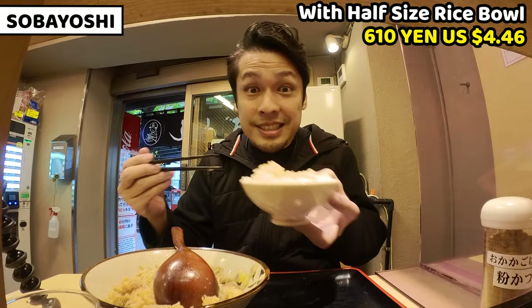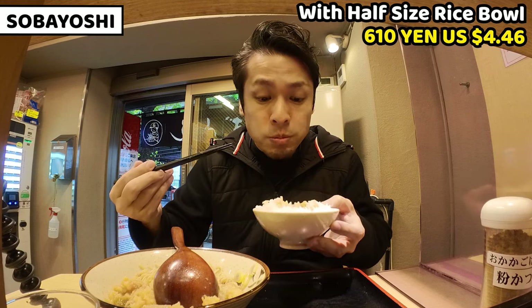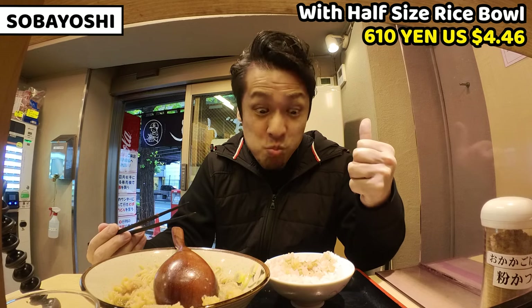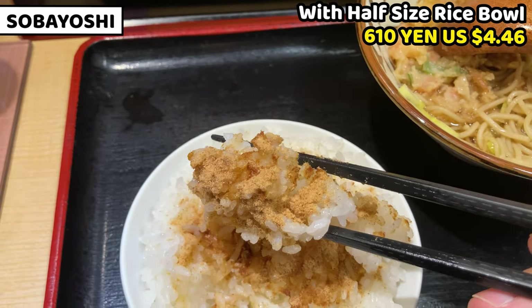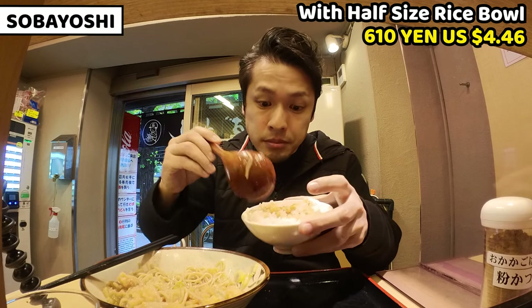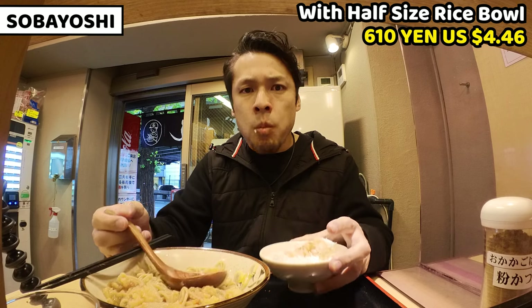I made bonito powder rice. This is a highly recommended food. Itadakimasu. It tastes really nice and also smells nice. It adds a wonderful aroma and bonito flavor. It's not a strong taste, but it gives me so much relaxation. I think putting some soba soup onto the rice is also good — let me try. This is even better!